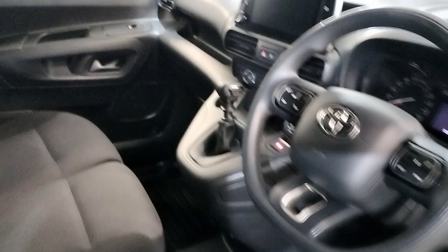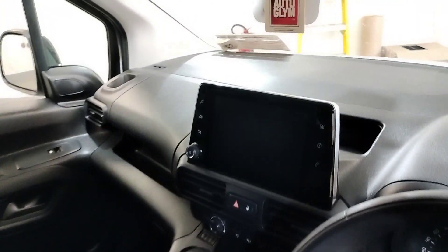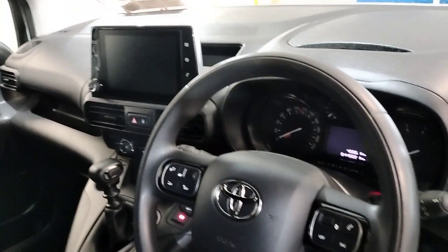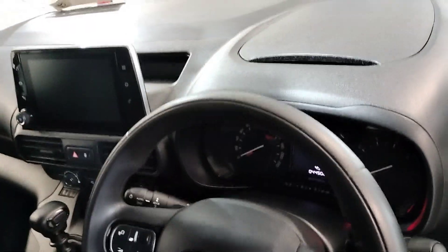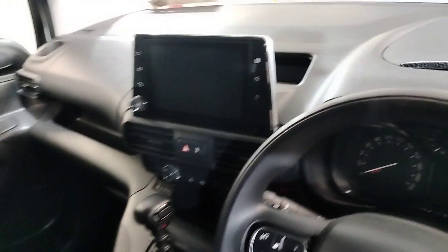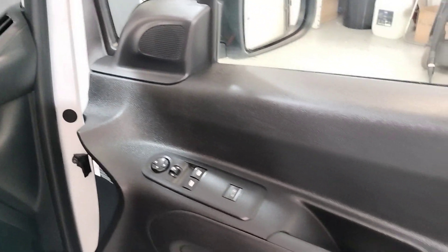Up front, inside: touchscreen radio, six-speed manual transmission, air conditioning, multi-function steering wheel, Bluetooth, automatic headlights, automatic wipers, electric windows.